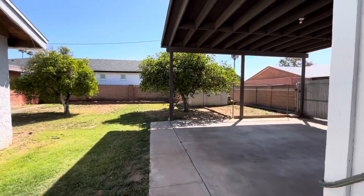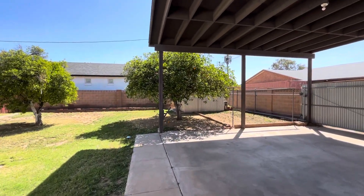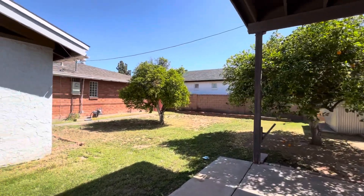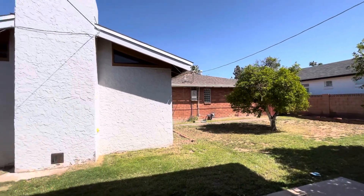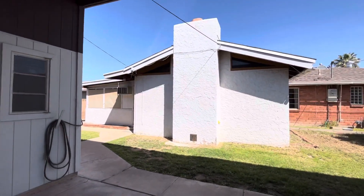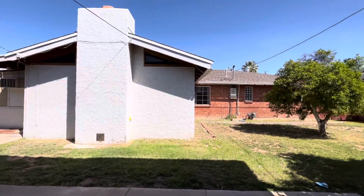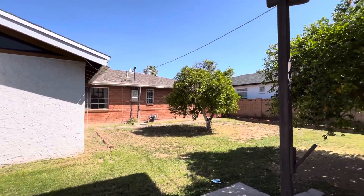This property is three beds, two bathrooms. The lot is 9,522 square feet. The house is 1,984 square feet and it's within walking distance of tons of restaurants, coffee shops, all sorts of stuff.